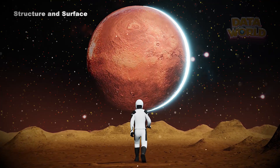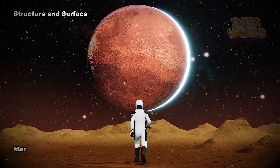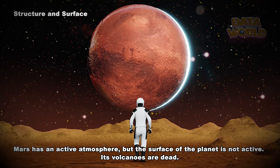Structure and surface. Mars is a terrestrial planet. It is small and rocky. Mars has a thin atmosphere. Mars has an active atmosphere, but the surface of the planet is not active. Its volcanoes are dead.